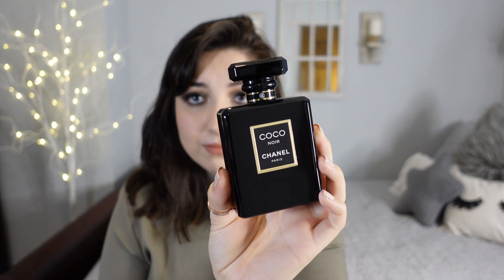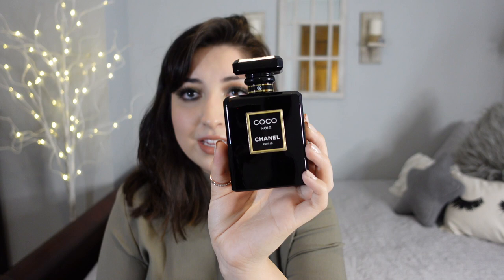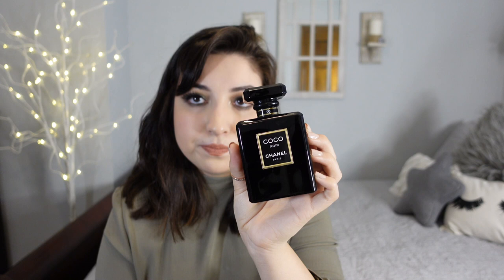Here we have Coco Noir from Chanel. The packaging is just Chanel — the history that they have in the market, and just the history behind the owner, like Coco Chanel the person, is fascinating to me. Chanel is one of those things that I feel like every girl should have in their collection because it's such a classic. This one here smells definitely warmer — it's like the number five with a warmer scent. I could see this one being more appropriate for nighttime, but if you don't like the harsh freshness of the number five, then I can see this one being a better option for you.